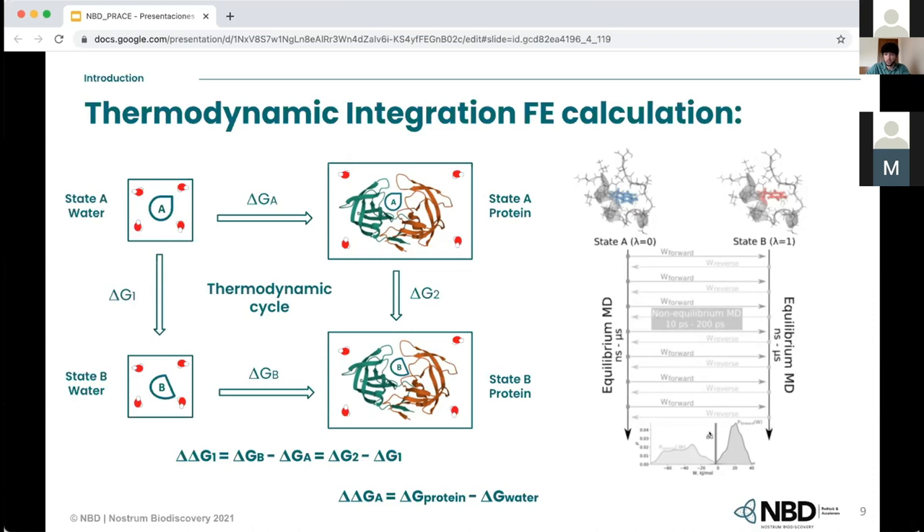We do the same with the water systems to get delta G1, which is delta G water. Then to calculate the relative binding affinity, we compute delta G protein minus delta G water.